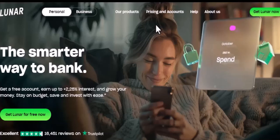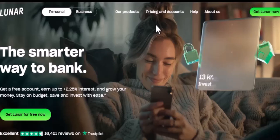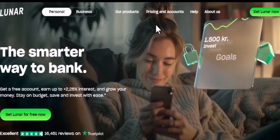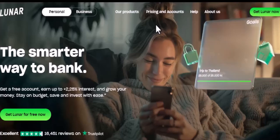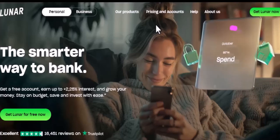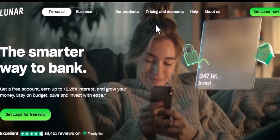First off, why on earth would you want to leave Lunar? The app, the features, the overall vibe — it's pretty cool, right? But let's face it, the grass is always greener on the other side, or at least that's what they say. So if you've made up your mind, let's get this show on the road.